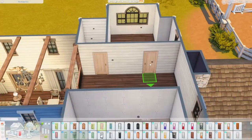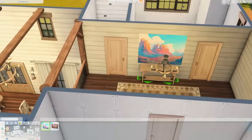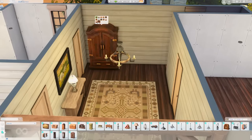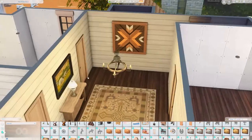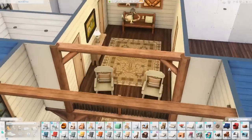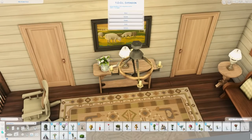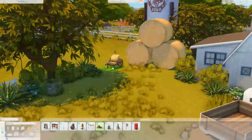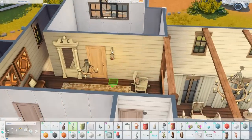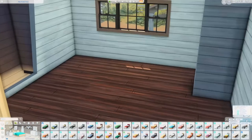There are two more bedrooms upstairs as well as a three-quarter bath. I usually don't like landing areas because they feel useless — just where you access the bedrooms — but this one really excited me because of the open balcony. I added two rocking chairs in front of it, a bench at the top of the stairs, a side table with lamps from base game, and that beautiful big wall mirror from Growing Together. It all came together really nicely.